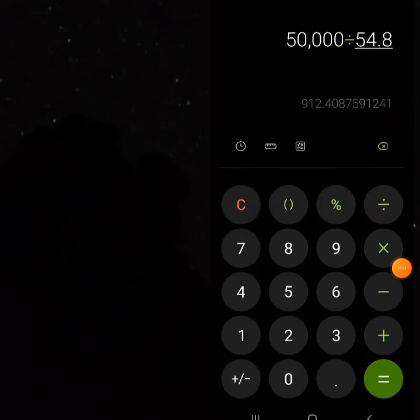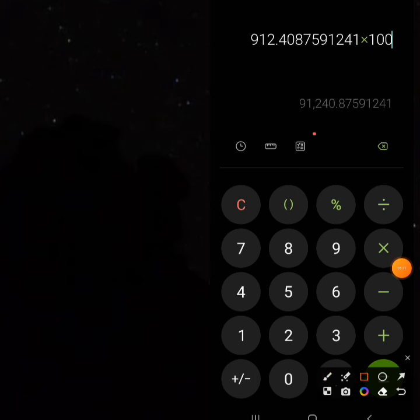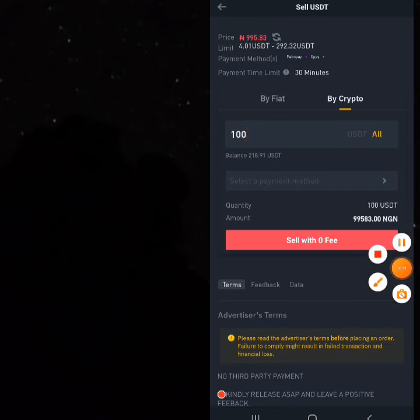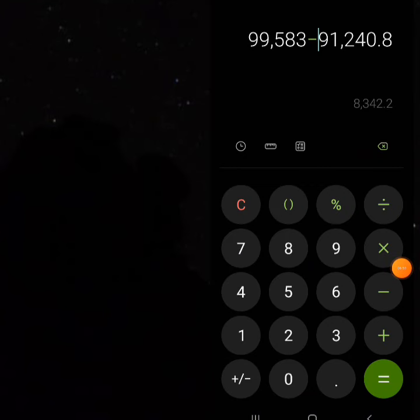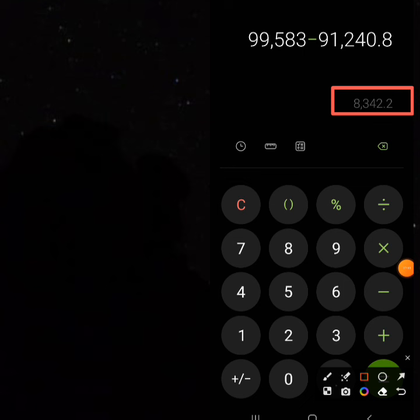Since the price per BUSD is 912 Naira, if you want to buy 100 BUSD you'll be spending around 91,240 Naira. As of today you're going to be selling 100 USDT for 99,583 Naira, which is actually a very good rate. So your buying price is 91,240 and your selling price is 99,583, meaning your total profit here is going to be 8,342 Naira.